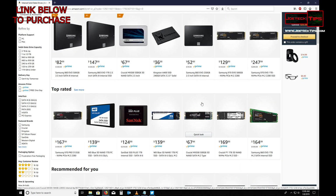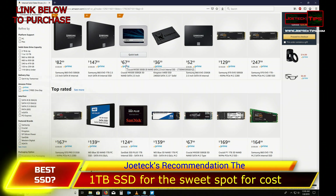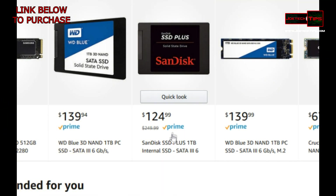I happen to think that the one terabyte drive is the best bang for the dollar. The Crucial MX 500 is very good at $67.99 — that's impressive. But my recommendation would be the SanDisk SSD Plus for $124 for a one terabyte drive. That is rockin' awesome — it's a Western Digital Blue.